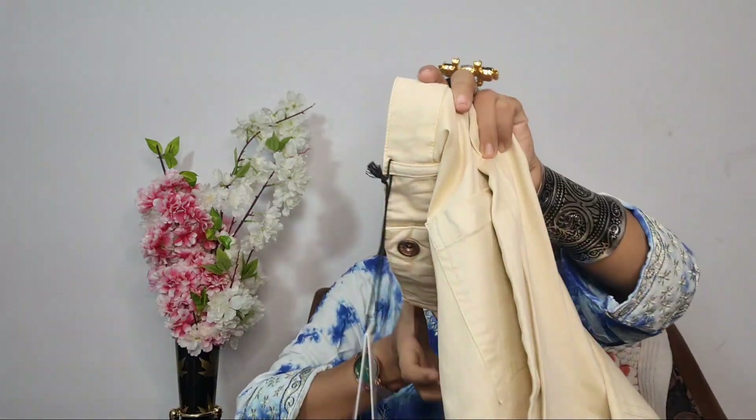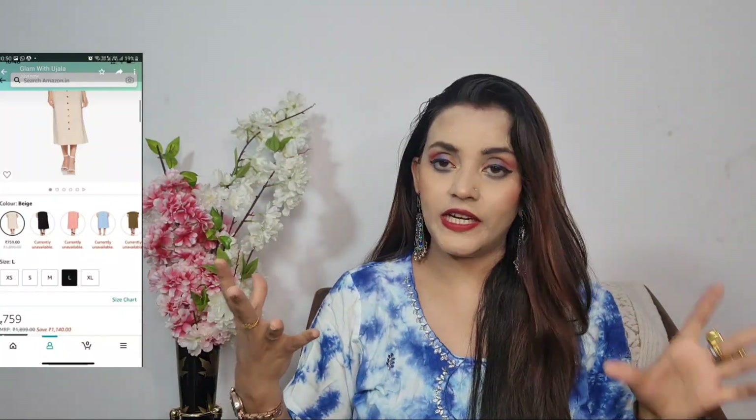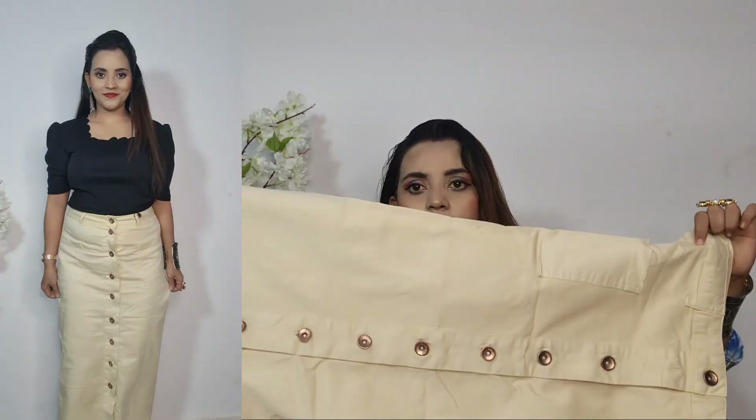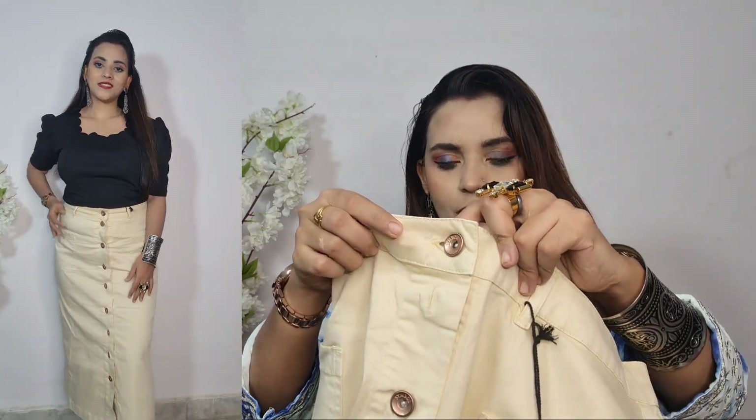Next I am going to show you a skirt. This is off-white — I wanted blue but unfortunately it was out of stock. This is a very beautiful skirt. The front is open and here you can get buckles — they are very beautiful. This size is L size. On the front you can get pockets as well. This look is very beautiful.